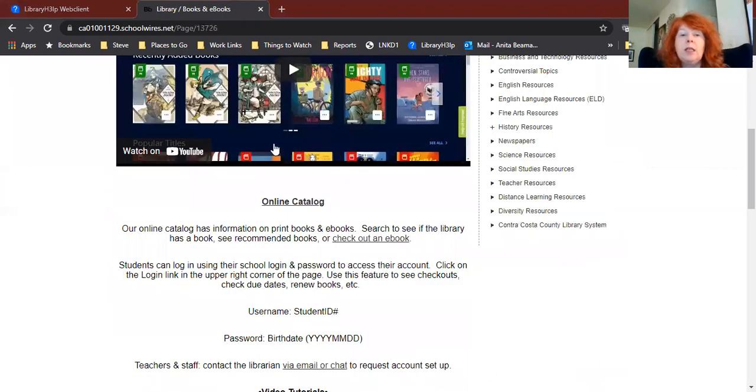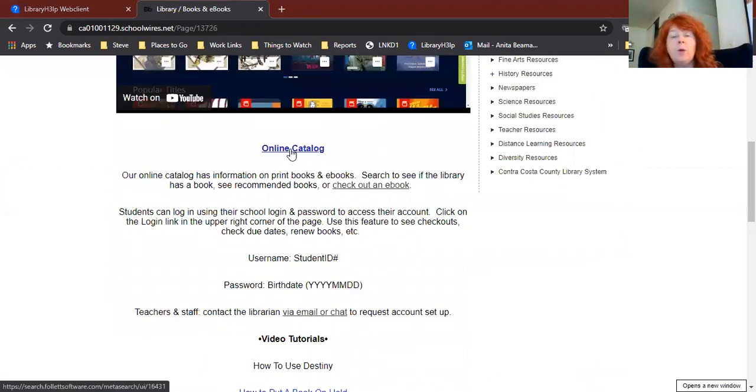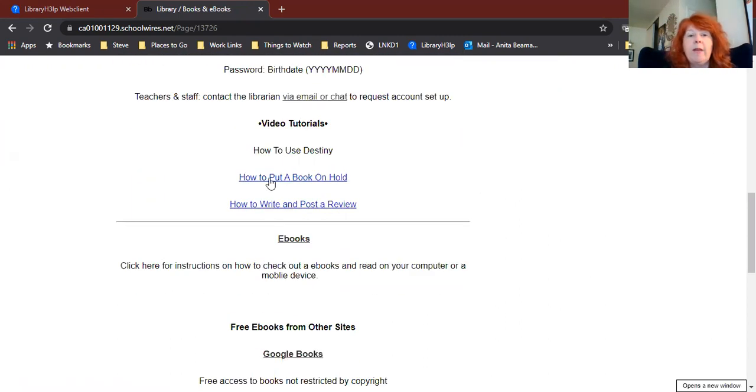Underneath the video, there is a link to the online catalog that is Destiny — that's the name of our online catalog. We're going to click there in just a second, but first, a heads up: this is the one-stop shop video that will show you how to do all the different things on Destiny, which means it's going to be a little bit longer. If you're already familiar with Destiny or just need a review on one specific thing — like how to put a book on hold or how to write a review — scroll down and you'll see video tutorials specifically for those tasks. And if you need to know how to check out ebooks, click on the ebooks link for a dedicated video on that.